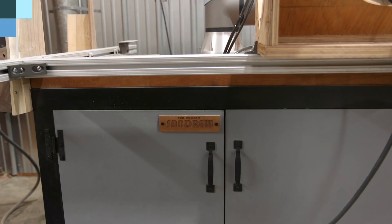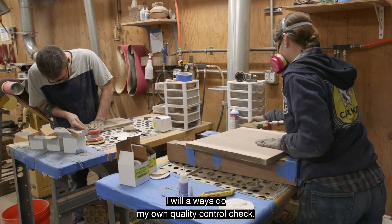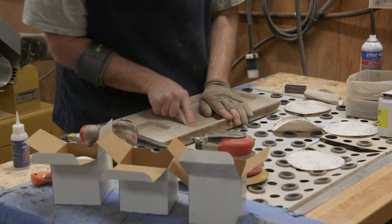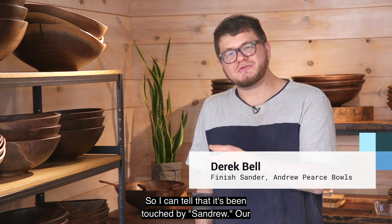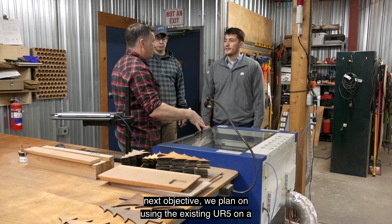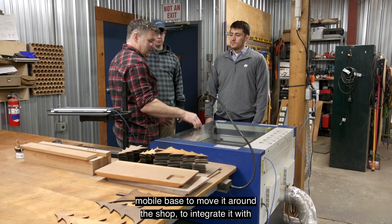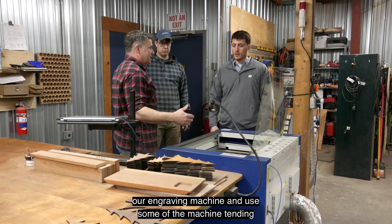I will always do my own quality control check — it's nice and smooth, it's how I can always tell that that's been touched by Sandra. Our next objective is to use the existing UR5 on a mobile base to move it around the shop, to integrate it with our engraving machine.